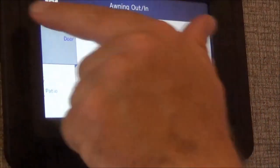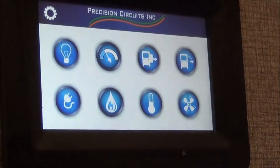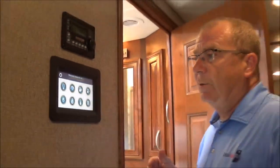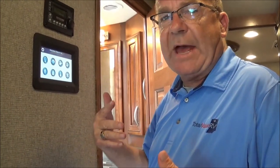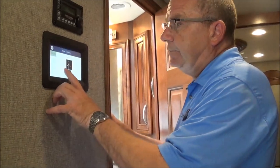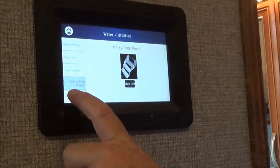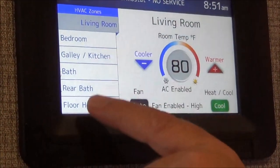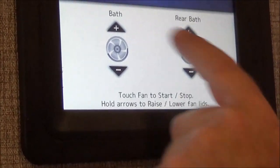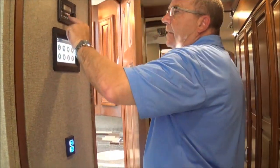Here you can control your awnings — door awning or patio awning. Your electrical settings and auto gen start: if you've got little pets and it gets too hot — above 80 degrees — it'll kick the generator on, turn the air on, and cool the coach down. You can set the same for battery voltage. You can control your water pump, AquaHot, tank heaters, entry step power, and the block heater for the motor. This will tell you all your temperatures and where you want to set the thermostat for each of the three individual zones, and you can set the fans right from here.